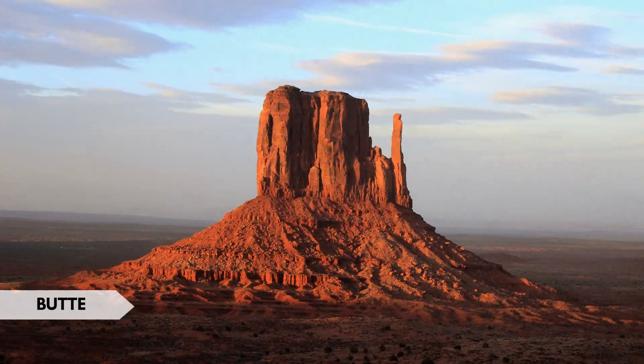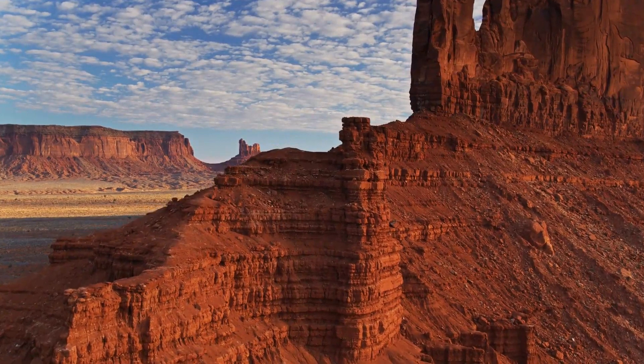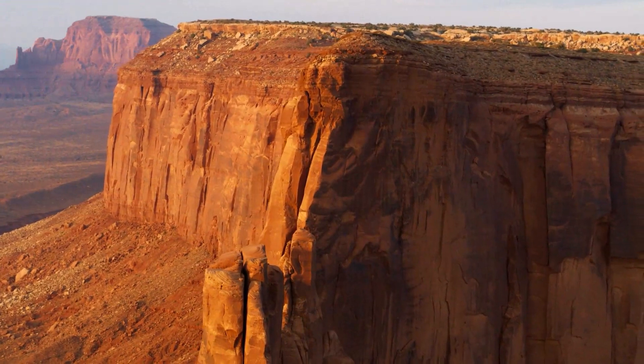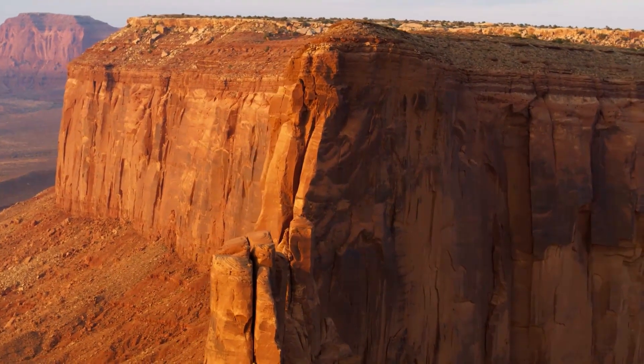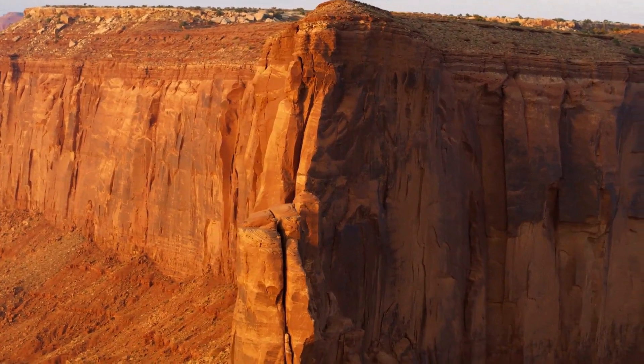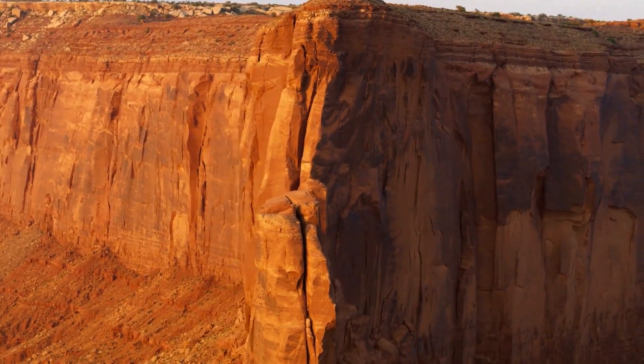A butte is an isolated hill with steep vertical sides and a flat top, similar to a mesa but smaller in size. Interesting fact: Monument Valley on the Arizona-Utah border features iconic buttes rising dramatically from the desert floor, creating a stunning landscape.